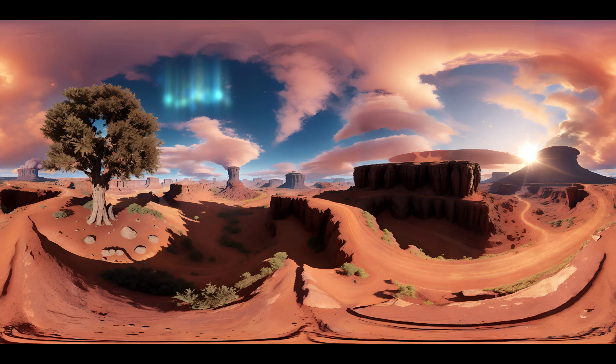As we delve into the mysteries that lie beneath the surface, we uncover a world of hidden treasures. Mars holds the key to understanding the potential for life beyond Earth, as scientists continue to search for signs of past or even present microbial life. Our exploration takes us to regions where evidence of ancient lakes and rivers exists, suggesting that Mars once held the necessary ingredients for life to thrive.